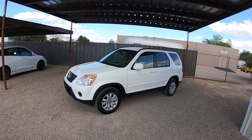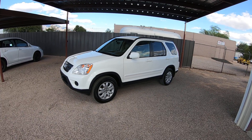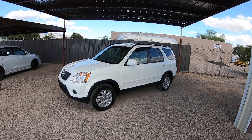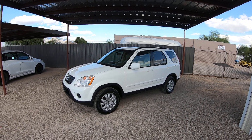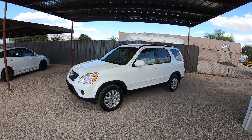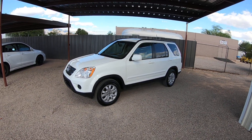This is Roger with Wheel Kinetics in Tucson, Arizona. We're selling this Honda CRV. It is a 2005 Honda CRV XE SE, which is the loaded-up version. SE is for special edition. It's four-wheel drive. It is very low miles — 78,071 actual miles.